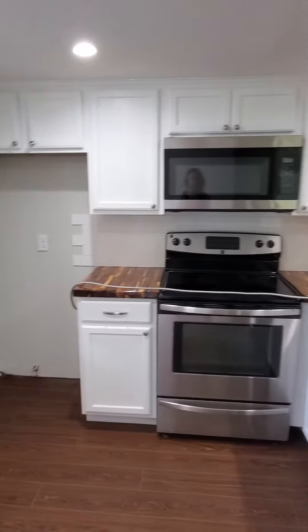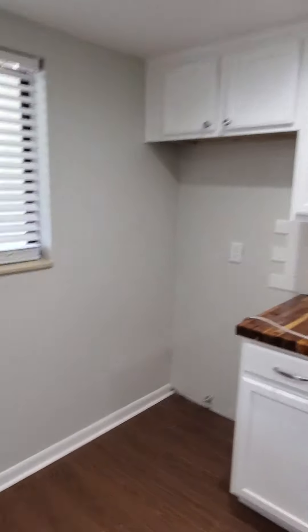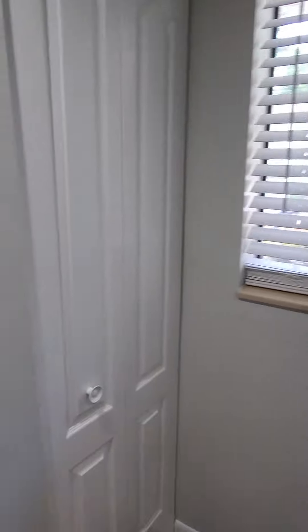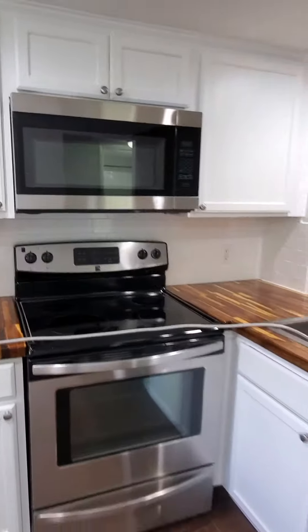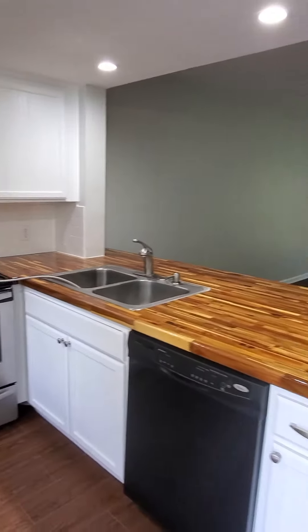We are waiting on a refrigerator. We have the pantry here. New countertops, cabinets, and appliances.